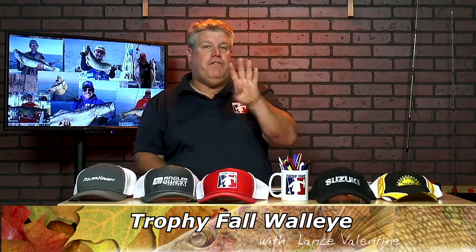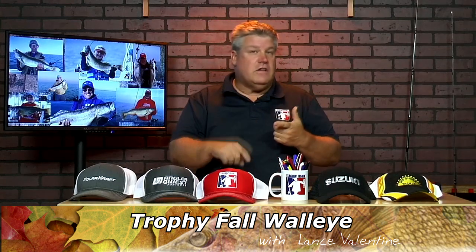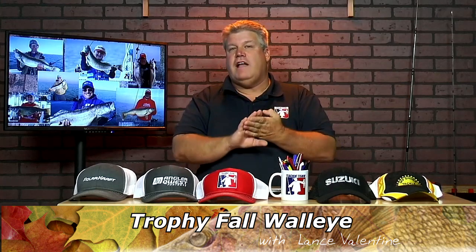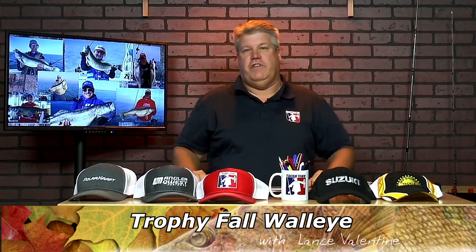I'm going to break down my four favorite types of spots to find fall walleye, whether you fish in the Great Lakes, small inland lakes, rivers, or reservoirs. These four types of spots always hold numbers of big fall walleye no matter where you fish.